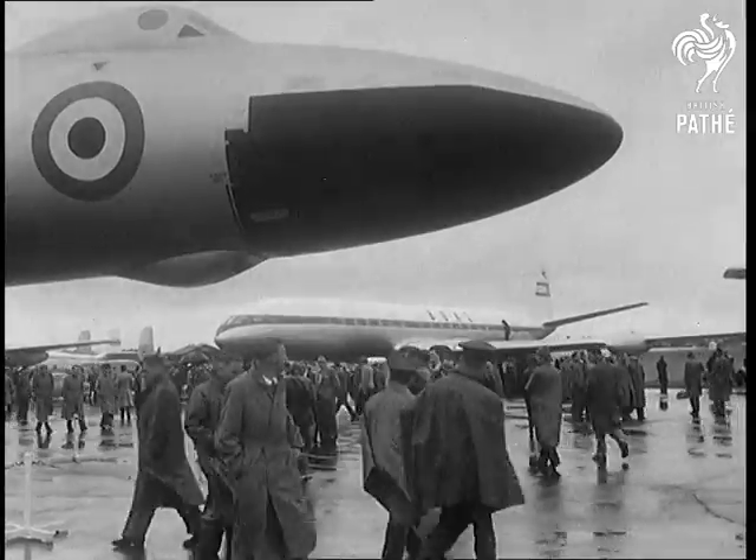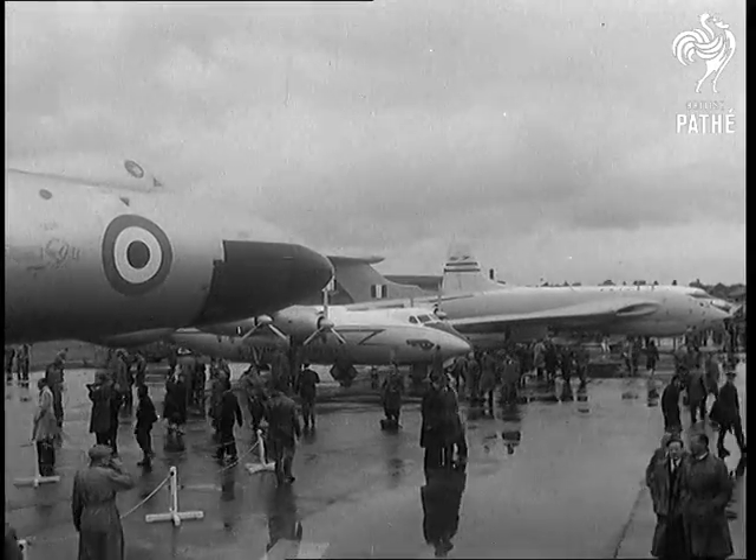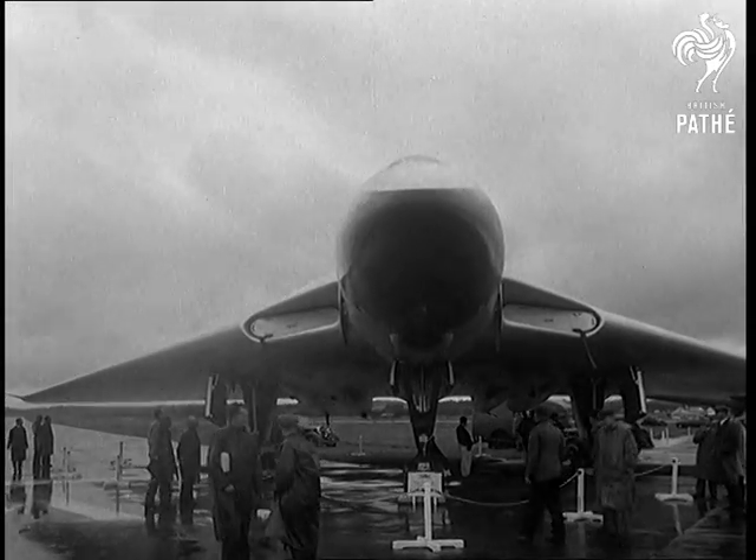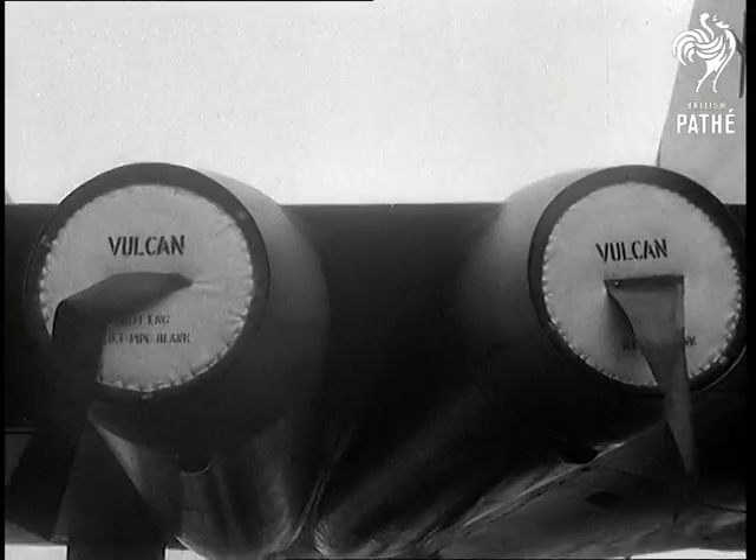After such a glorious summer, the Farnborough Air Show would have to open in drizzling rain. But that doesn't keep the enthusiasts away. Take a look at the Avro Vulcan four-engine jet bomber — outside only, the inside's still secret.